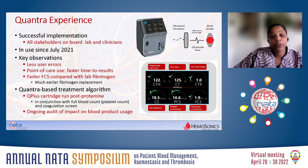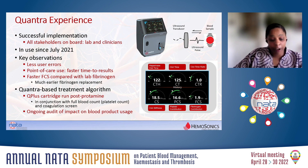What did we notice? Well, there was certainly significantly less user error, because there was no pipetting involved. We were also getting results faster, or it certainly felt faster. What also coincided with our use of Quantra is that we obtained fibrinogen concentrate available in theatre, and it meant that with the fibrinogen contribution to clot stiffness, we were replacing fibrinogen a lot earlier.